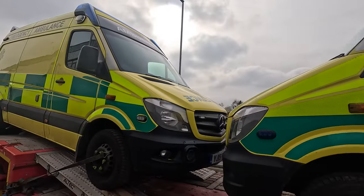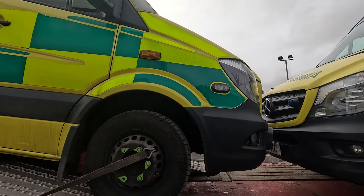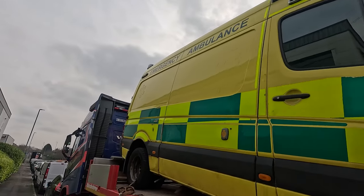Alright, there we go, all nice and loaded - a wee bit kissing at the front, a wee bit at the back. Let's head for Wales.